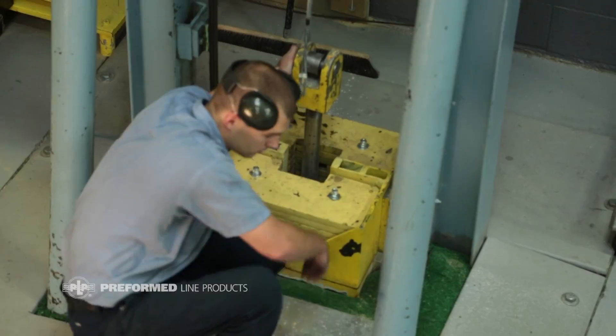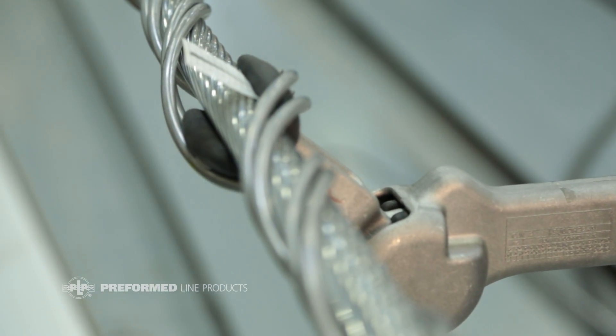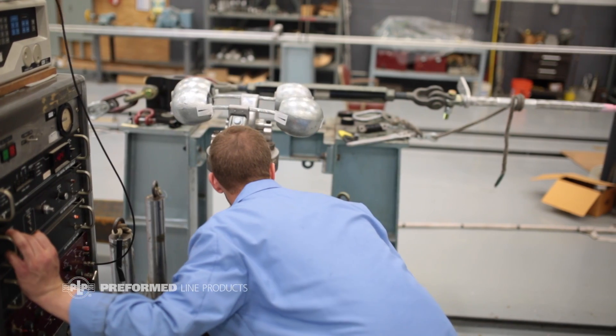We're able to build on all those experiences. We have to simulate all those tests in our laboratory to give us confidence that the products we supply today will last for 30 years in the field. That's our goal.